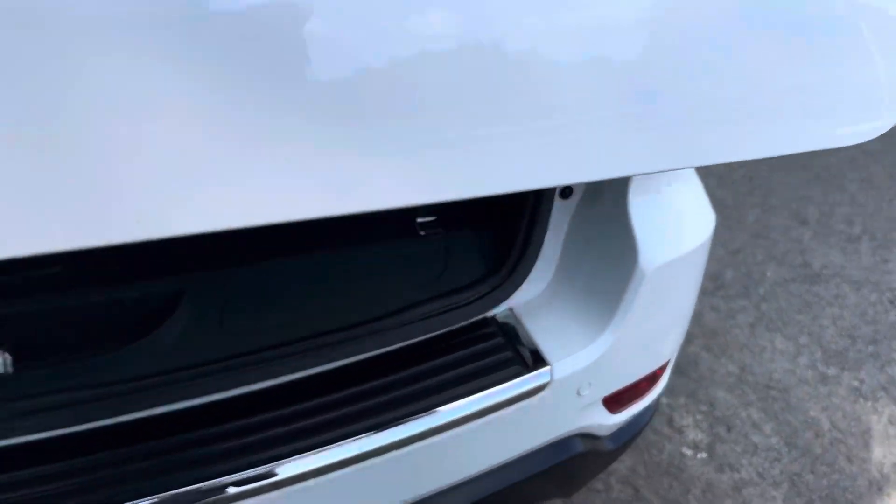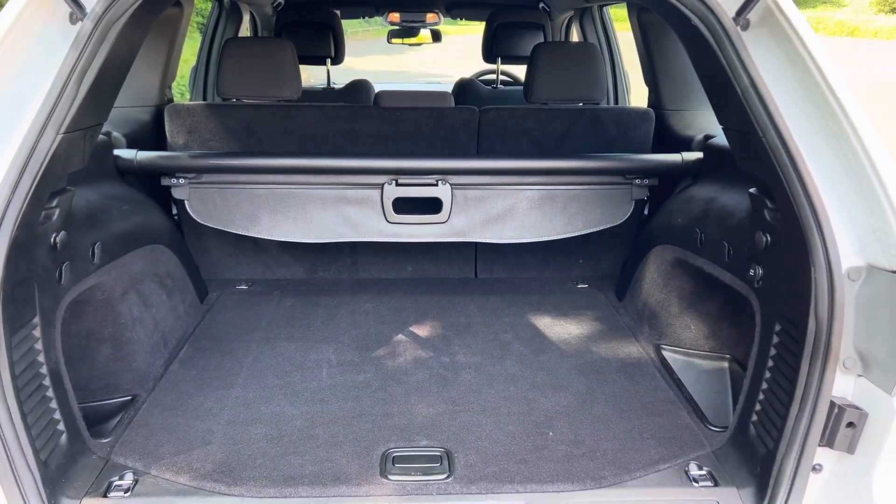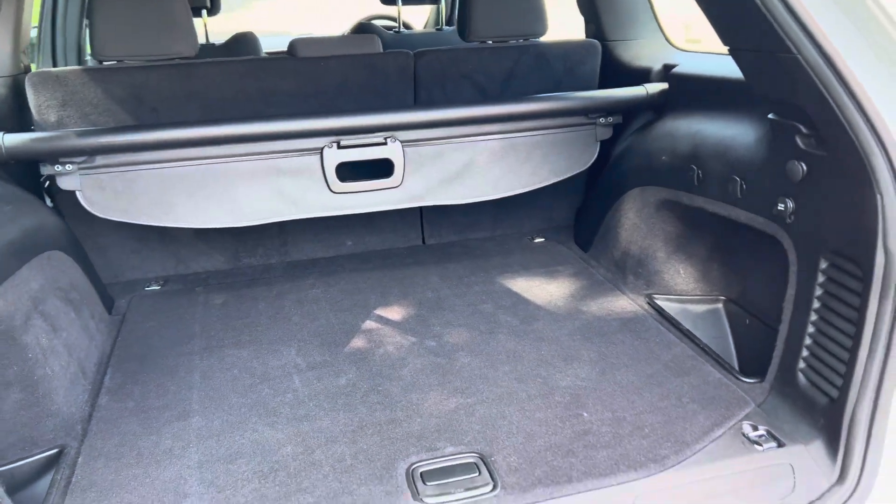Inside the boot it's absolutely immaculate. It comes with the original parcel shelf and the full-size spare wheel underneath the boot floor.